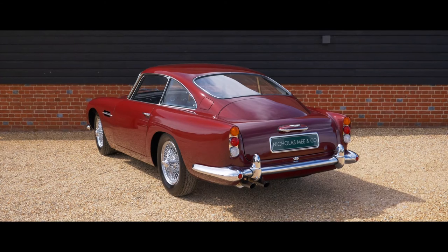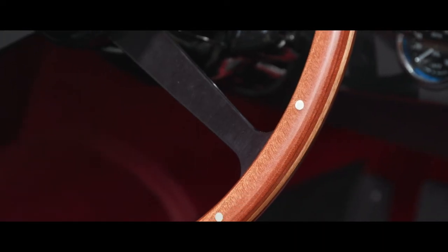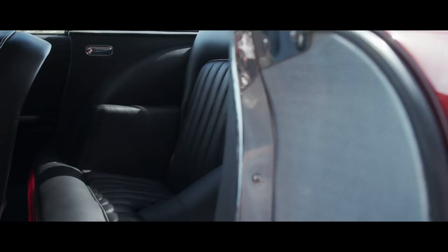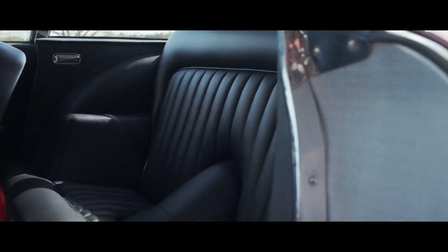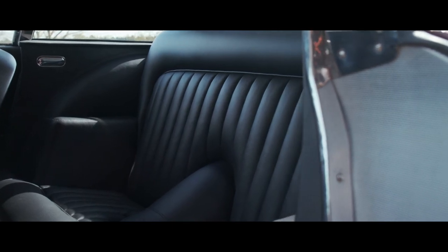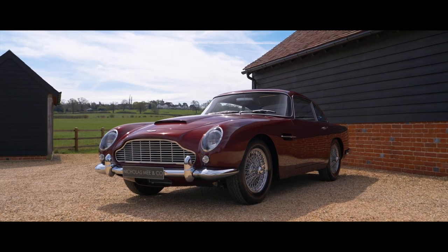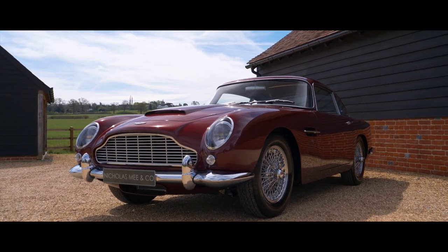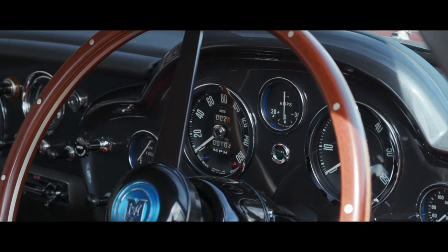Supplied complete with original build data records, auction sale particulars with anecdotal notes, copied original buff logbook, an owner's handbook, period-correct vehicle jack, tool roll, and copper mallet. This superb example of the fabled DB4 Series 4 Vantage has covered less than 50 miles since the restoration's completion.